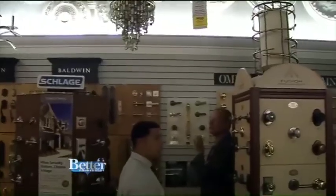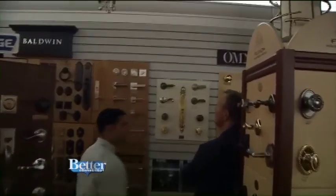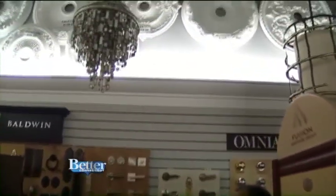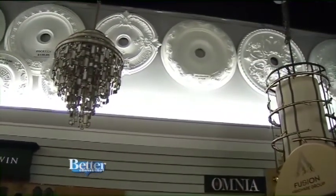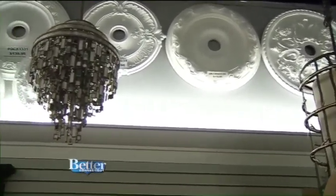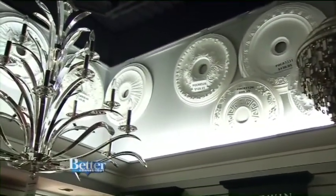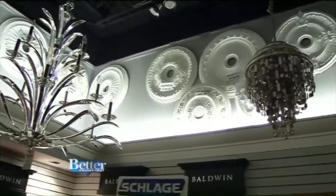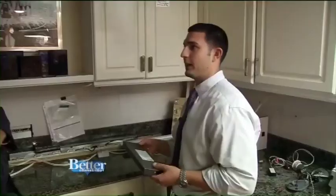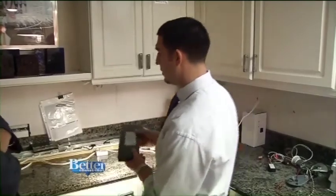This is known as cove lighting — up lighting. A lot of people used to use rope lighting for this application. What's lighting this entire showroom right now is LED tape. It's literally adhesive, it's so small and easy to use — it's incredible. And if you're looking for under-cabinet lighting, LED has come a long way.